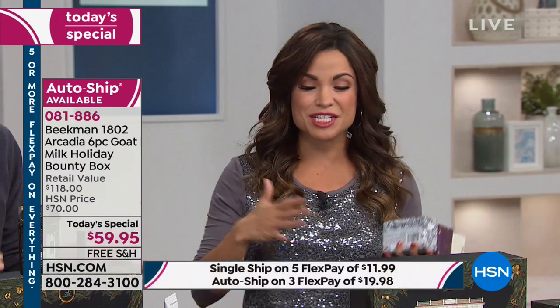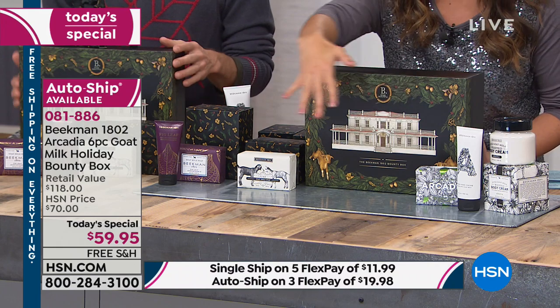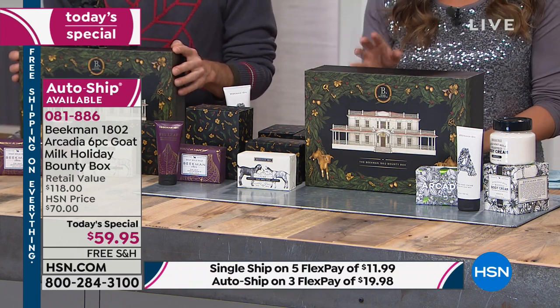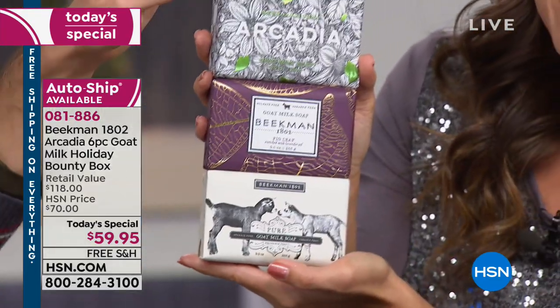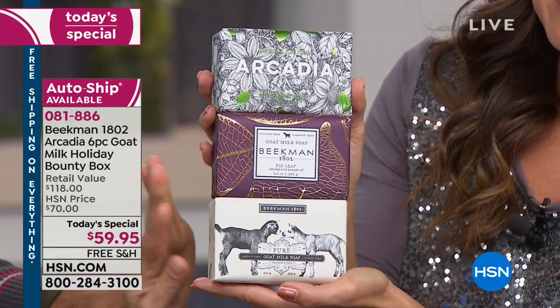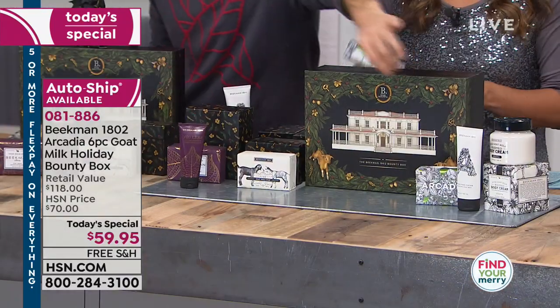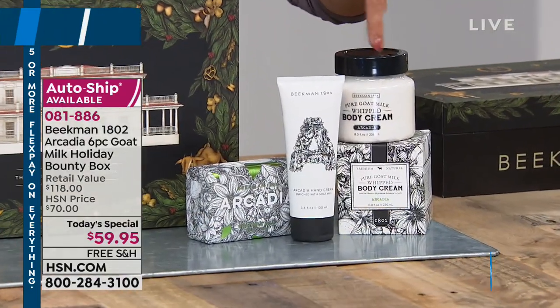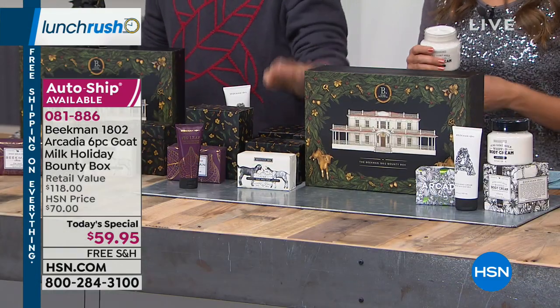For new viewers: this is the Beekman 1802 Holiday Bounty Box — the Today's Special and best value of the day. Inside the gorgeous box you get three goat milk bar soaps — a pound and a half total — including the new Arcadia, the classic fig leaf bar, and the pure scent-free bar. You also get a full-size tube of voluptuous fig goat milk hand cream, a full-size tube of Arcadia hand cream, a full-size tub of Arcadia whipped body cream with argan oil, shea butter, and goji berry, plus three reusable jewelry-quality gift boxes.